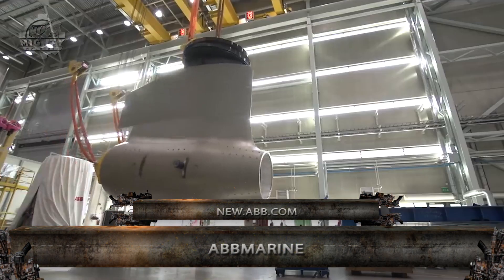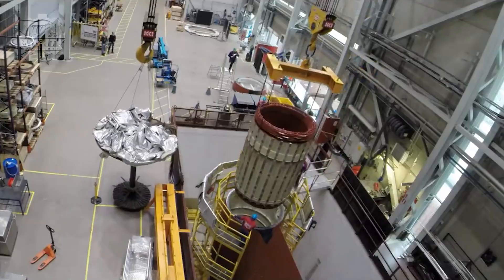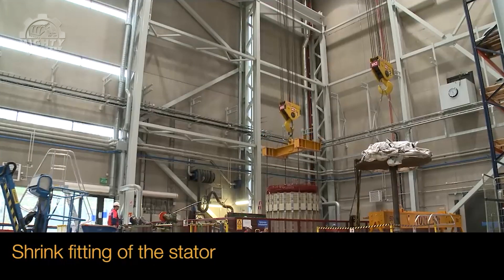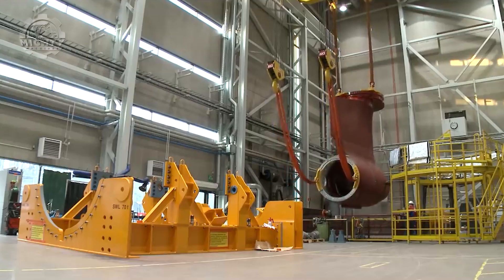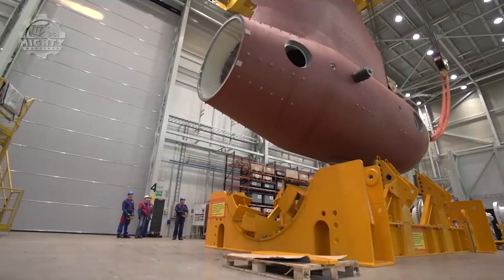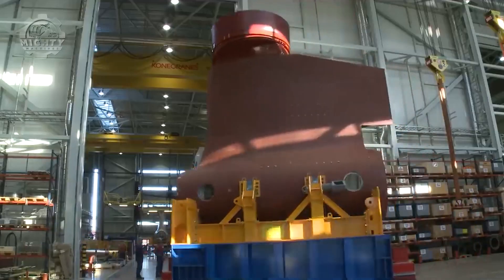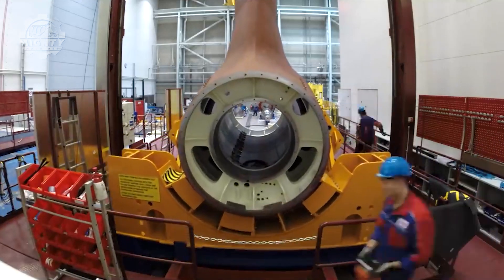The ABB Marine and Ports is known to be at the forefront of driving the evolution of sustainable shipping. They offer services like electrical propulsion, data-driven decision support, and integrated solutions for ship and shore in order to maintain a zero-emission marine environment. Their goal is to provide greater efficiency and reliability to ship owners, while making sure the vessels can meet the high demands of tomorrow.